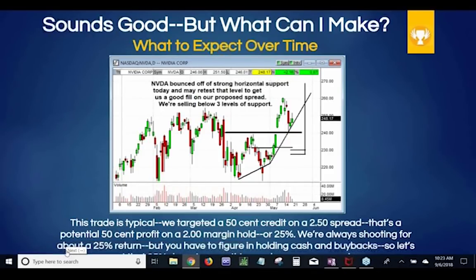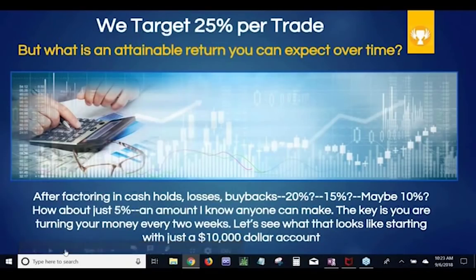Instead of 10 or 15%, let's cut it way down to something I know anybody can make — even if you've never consistently made money on any kind of trading before. Let's say just 5% per turn time. Every two weeks you're turning your money. Maybe most of the time you're getting 25%, but factor in a few losses and some buybacks — let's just say all you can do is 5%. For a lot of big-time traders that sounds low — you want to make 100% or 200%. Well, I want to just keep you for most of your money over here in the safe lane. Let's talk about 5% every two weeks and see what that turns into.